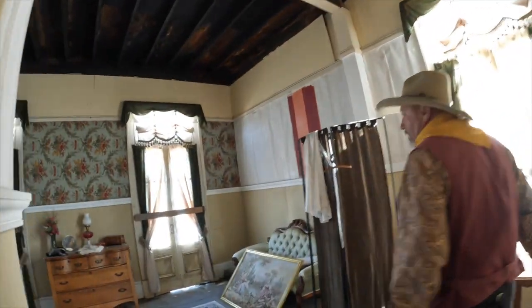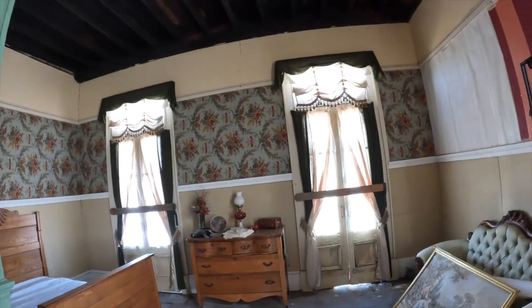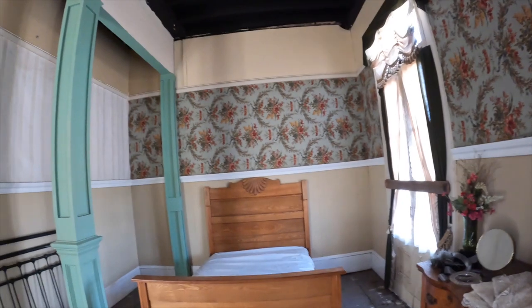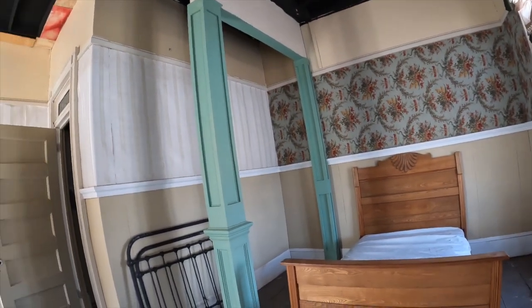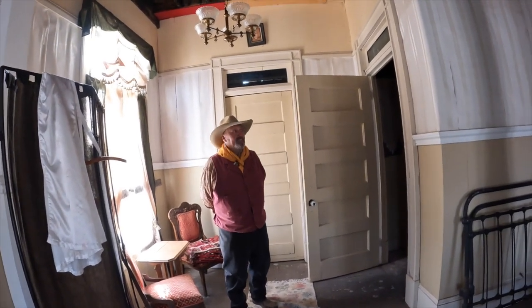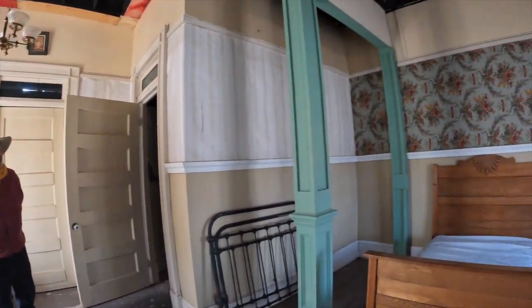Everybody knows Doc Holliday. Here we are in Doc Holliday's room. This was in the movie Tombstone — this was his room with Big Nose Kate. How incredible is that?